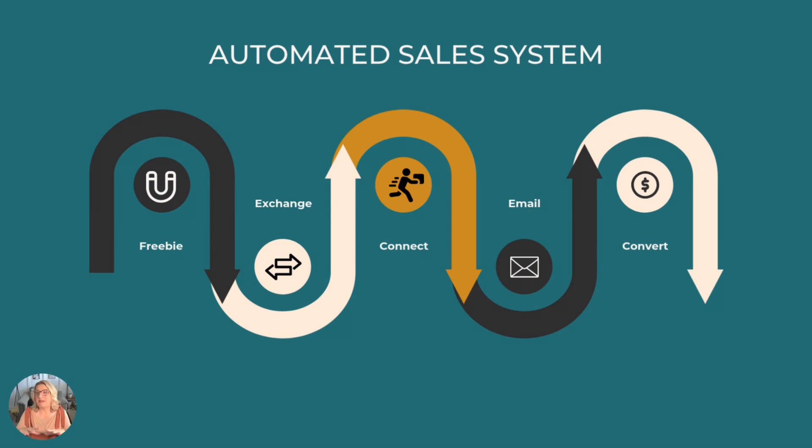If we zoom out, you can think of your system as a chain of connected steps. You offer something for free to attract an audience, you collect their email address, you automatically send them helpful emails that introduce your paid offer, and then send them to a sales page where they can buy anytime. Once you've got this running, it works while you sleep.